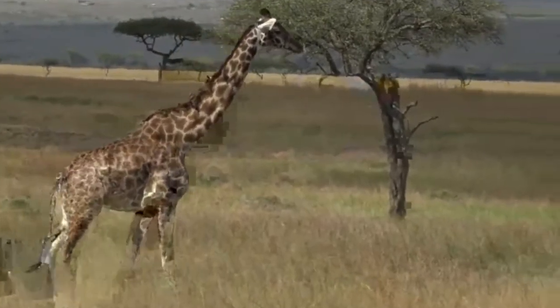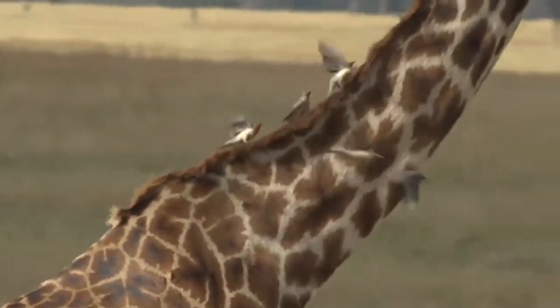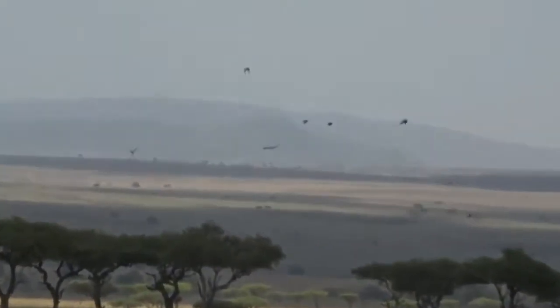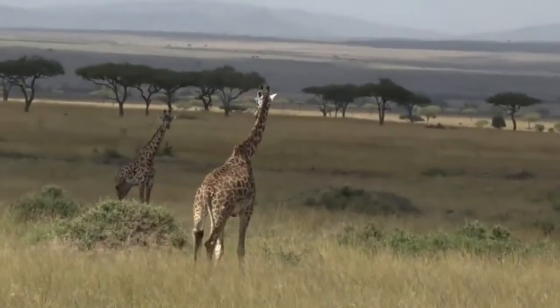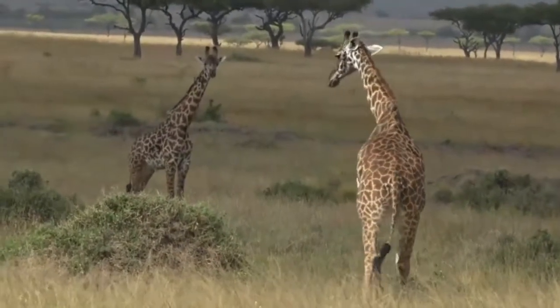This one's covered in oxpeckers, which you can see catching a ride on its neck. Maybe they're going off to land on another one. I only got a brief glimpse — they seem to be red-billed oxpeckers. You get two types of oxpeckers, both the red-billed and the yellow-billed.